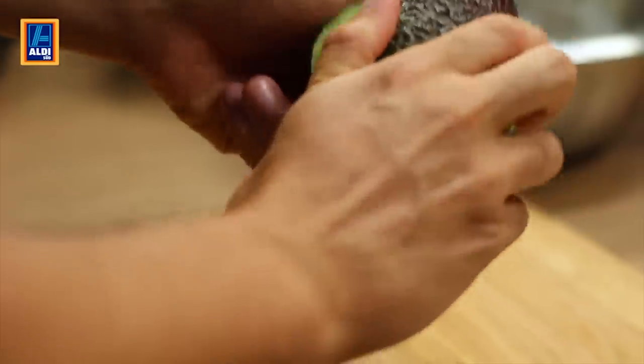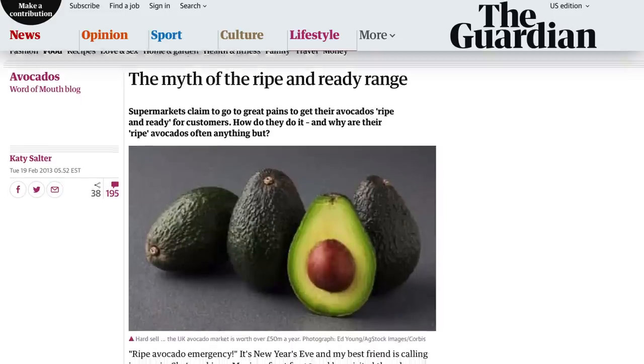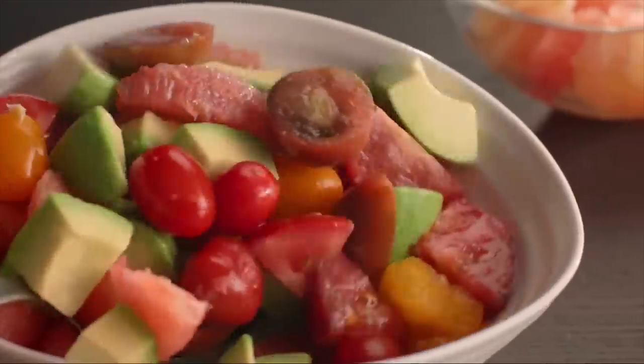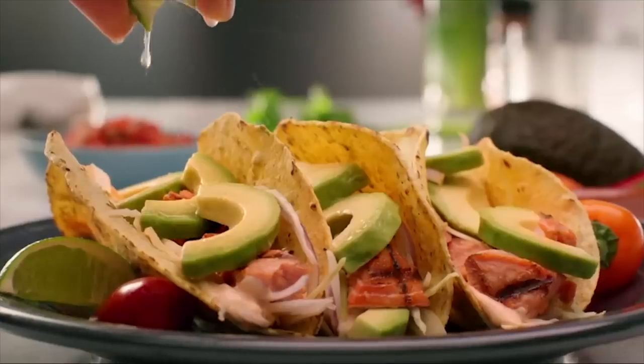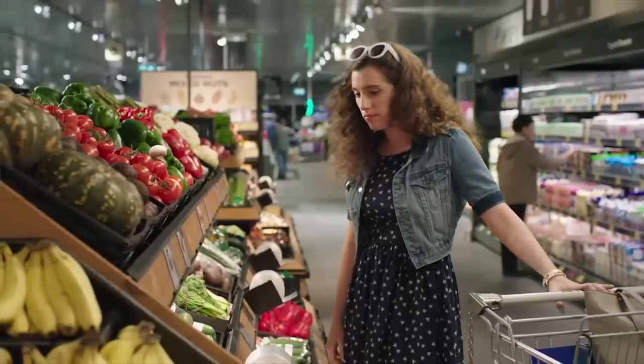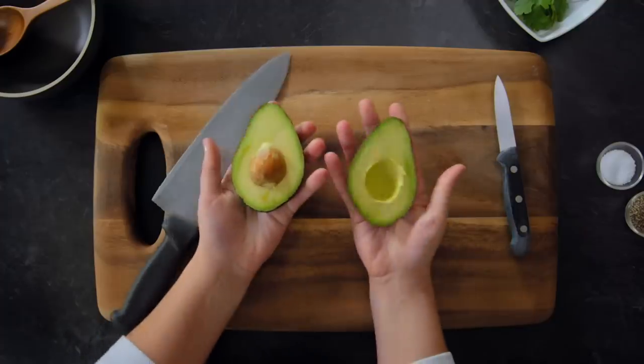These avos are more expensive, and according to The Guardian, that's not the only thing that makes them a thumbs down. There are no real regulations on ready-to-use avocados, and oftentimes they're not actually ripe at all. Plan ahead, spend less, and skip these tricky Aldi-cados.